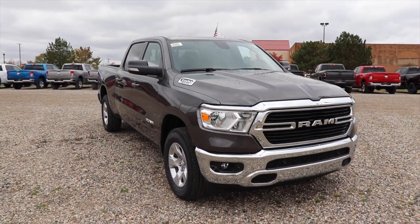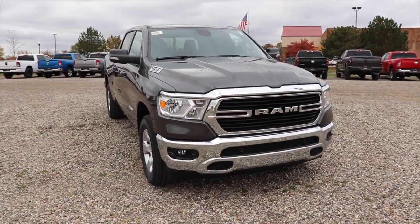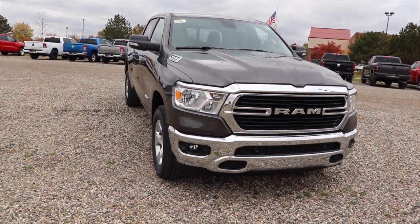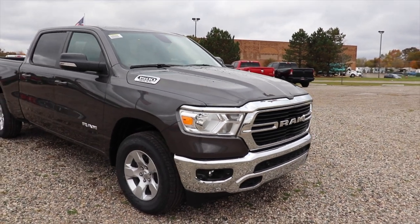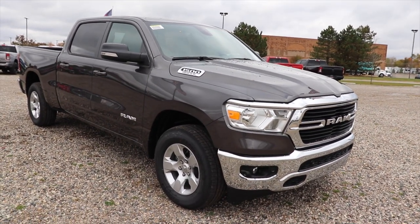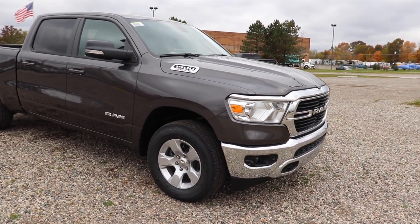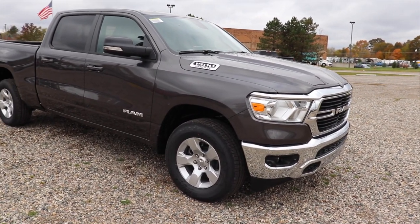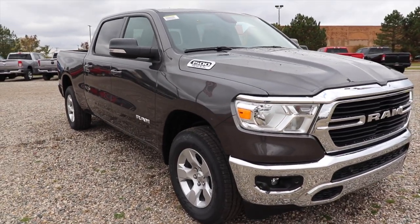Hello YouTube. Today I'm at Pinckney Chrysler Dodge Jeep Ram taking a look at this 2021 Ram 1500 Bighorn. This one is the granite crystal metallic color. It has the 5.7 liter Hemi as well as an 8-speed automatic transmission. Just got off the delivery truck — the 2021s are starting to hit the lots, which is very nice.